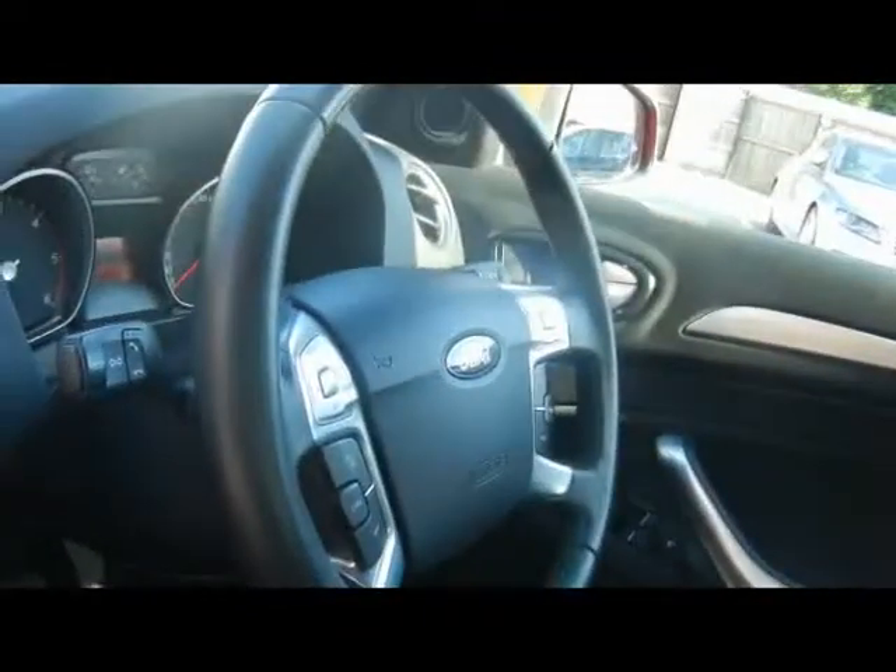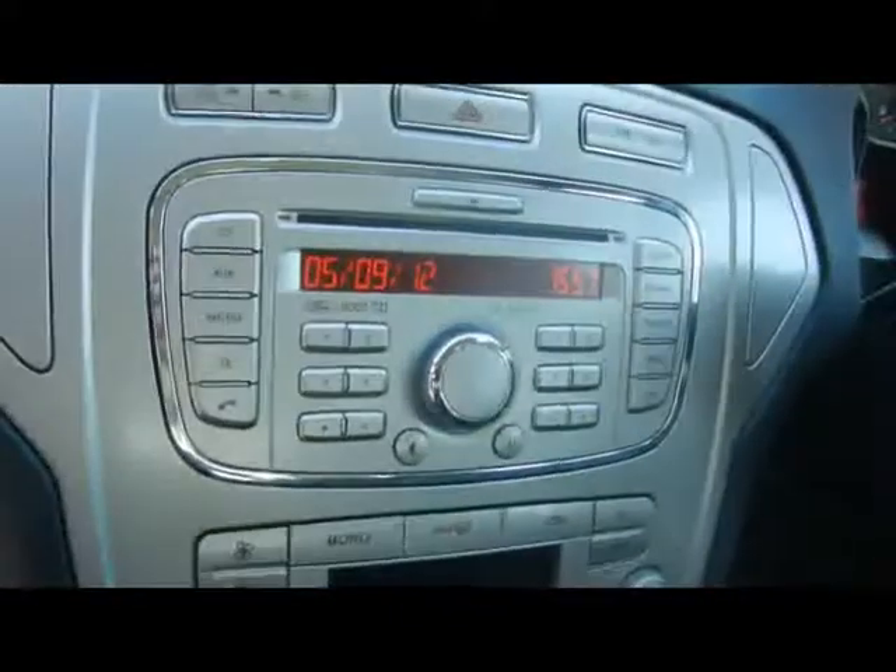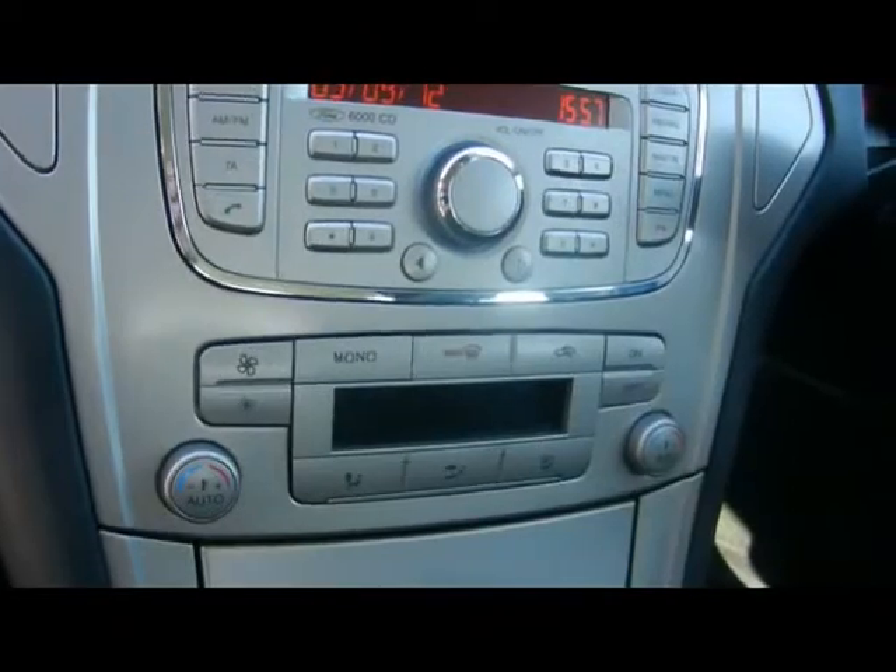Let's give you a look inside the car as well. Inside, full cloth interior, nice comfortable good condition seats, multifunction steering wheel with cruise control, voice activated Bluetooth controls, CD radio with auxiliary input, digital dual zone climate control, and a 6 speed manual gearbox in there as well.